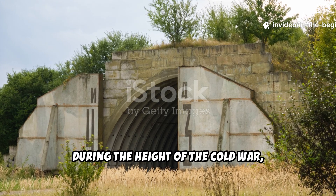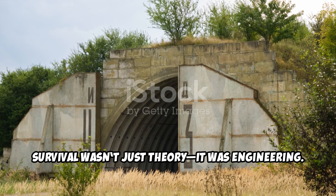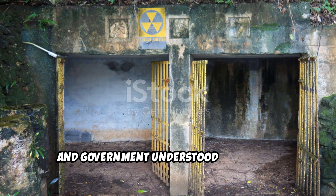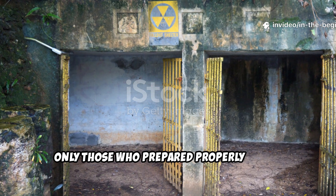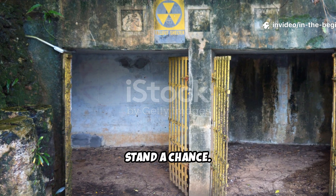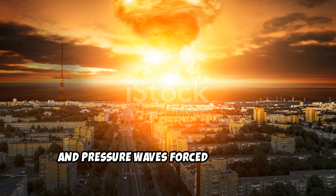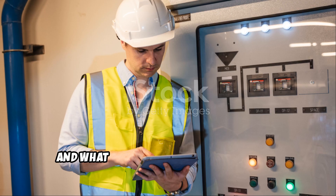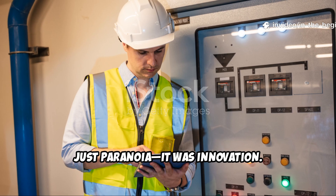During the height of the Cold War, survival wasn't just theory — it was engineering. Every family, soldier, and government understood that if the unthinkable happened, only those who prepared properly would stand a chance. Nuclear fire, fallout, and pressure waves forced humanity to rethink the very concept of shelter, and what emerged from that era wasn't just paranoia. It was innovation.